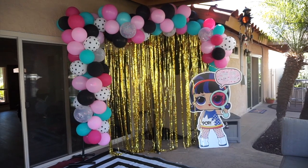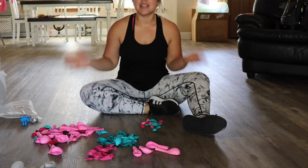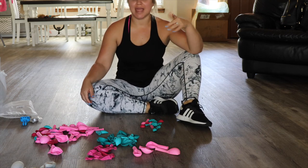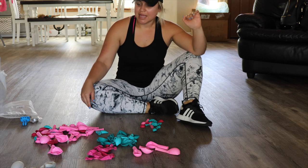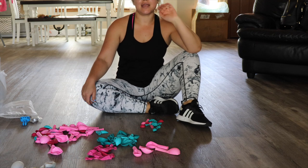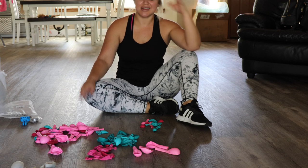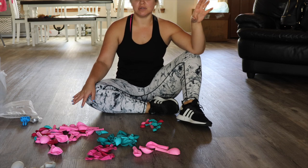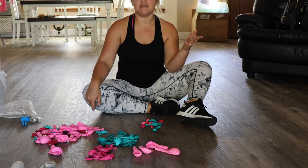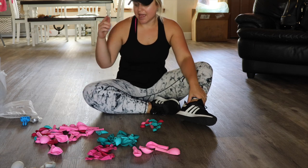The cutest balloon arch on a budget — let me show you. I promise it's so easy. This is how I do my balloon arches: I order kits from Amazon. It's so cost effective. I'll link all my favorites in a little party Amazon favorites store. These are the kits I bought. You can go on Amazon for pretty much whatever color scheme you like and just buy the kit.